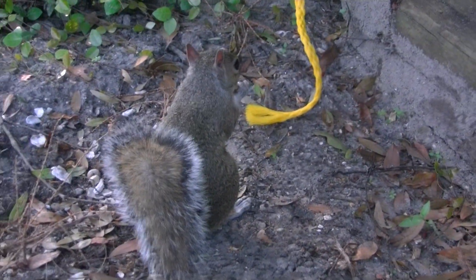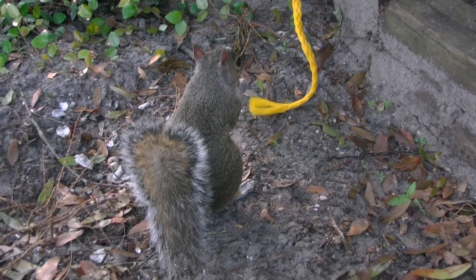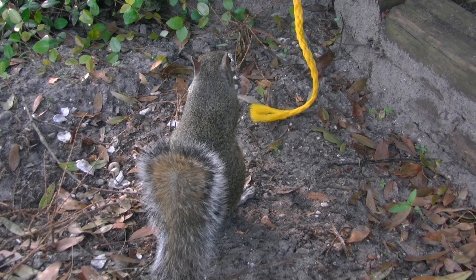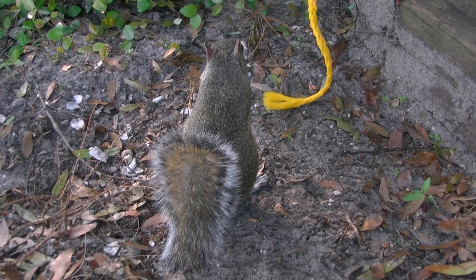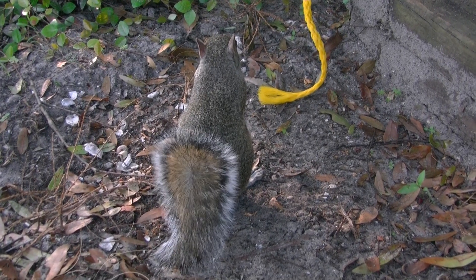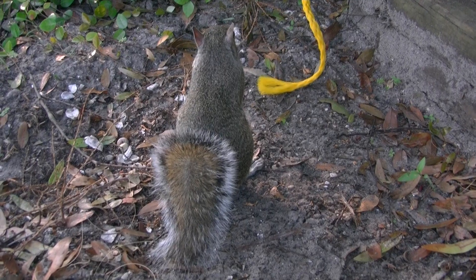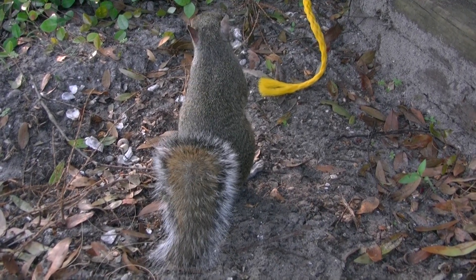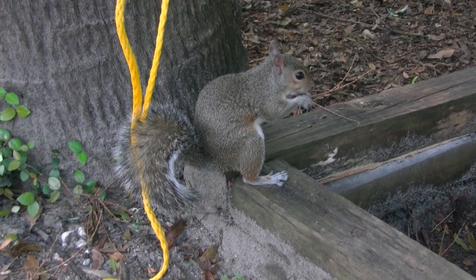He just came over and snagged that peanut right off the rock, and I got him right in front of me on video. So cool — only at the rock and roll house. This footage is basically things that go on daily during the makeover. I showed you the porch, and this is just our friend — check him out, right in front of me. He's quick though; he comes over and gets it and then he leaves.